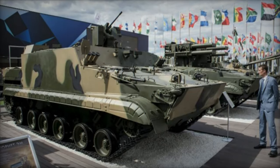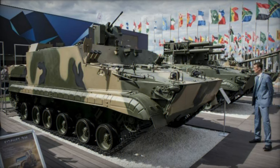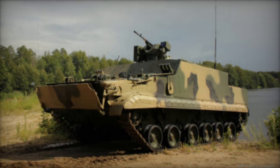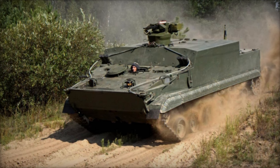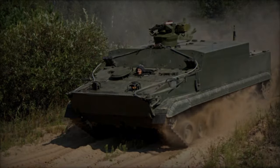Designed to facilitate seamless deployment from amphibious assault ships, the BT-3F excels in ferrying Marines safely from vessel to shore while under armor protection. Its operational scope extends to spearheading beach landings and securing coastal perimeters for subsequent troop movements. Post-landing, the vehicle transitions into tasks such as patrolling, checkpoint duties, and transportation of personnel and supplies inland.